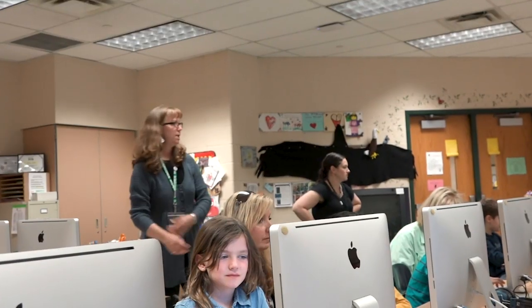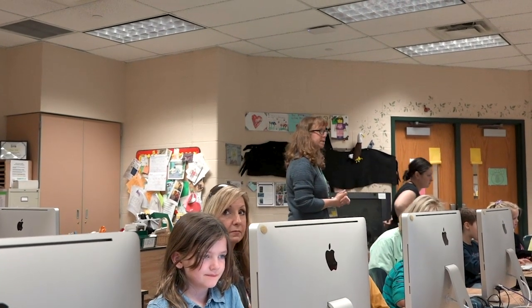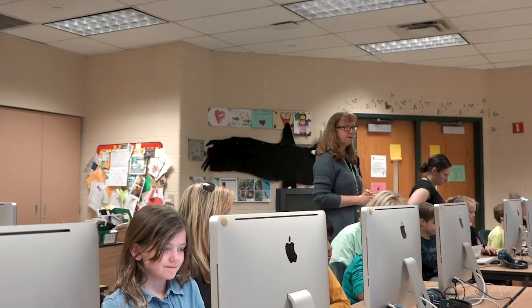If teachers are excited about learning, their kids get excited about learning. Diane Cook was an awesome teacher to work with — I've never met anyone that's more excited about bald eagles. She definitely translates that enthusiasm into her classroom, and that's evidenced by how excited her students are about what they're learning.